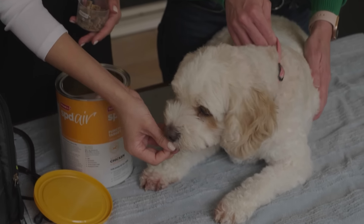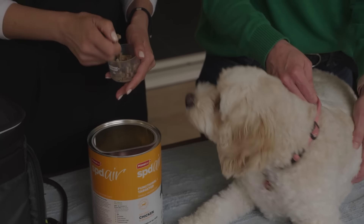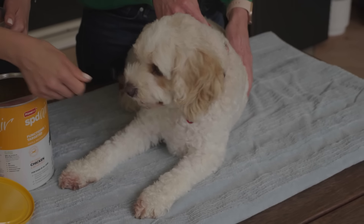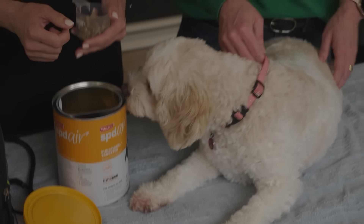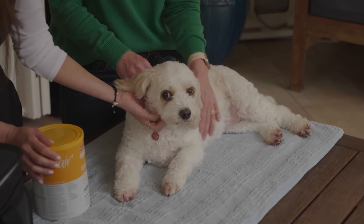So the next step for Lulu is that we keep her on this diet solely — no other treats, no other foods — for about four to six weeks and see how she responds. What we would expect if she's doing well is that the itchiness clears up, that she's no longer chewing and biting and keeping everybody up at night time, and we see that improvement in general skin health and hopefully get these allergies under control. We're really keen to try this new approach to helping Lulu with her skin. This seems like a positive new option for her, and to see that she already likes the food, it seems like an easy approach as well.